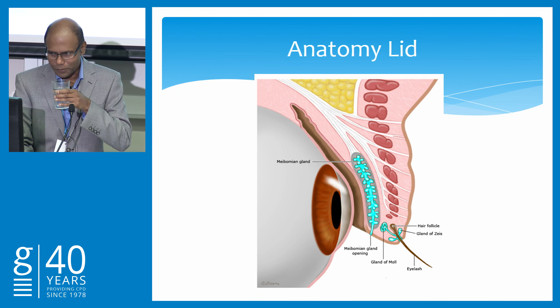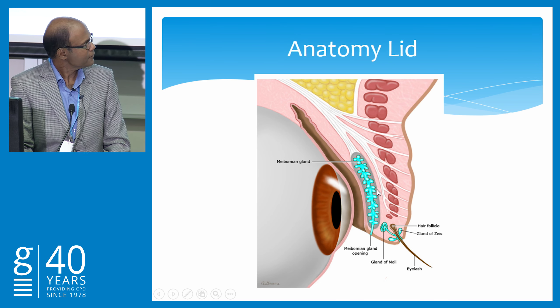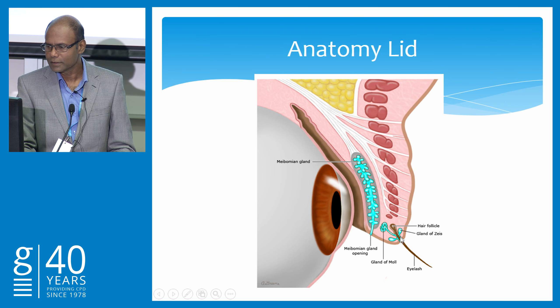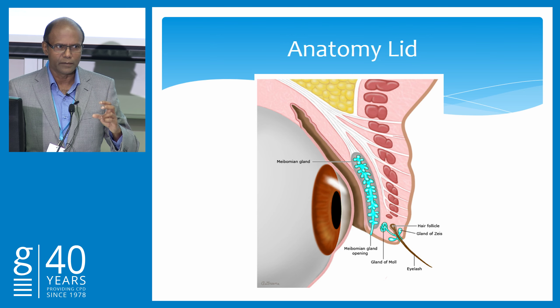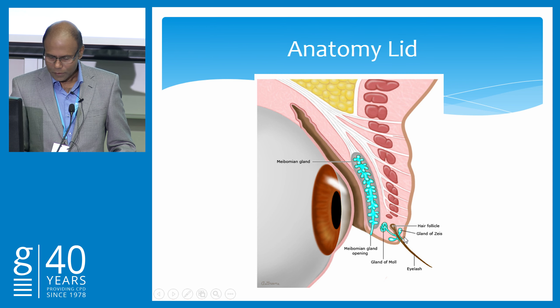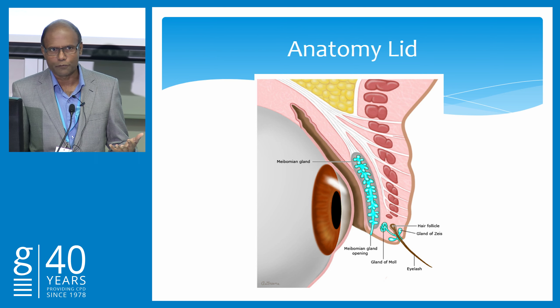Just to refresh your anatomy — there are two glands I am talking about: the meibomian gland, which is embedded in the tarsal part, and the gland of Zeiss, and the gland of Moll. I have seen referrals with the cyst of Moll — they are a clear cystic fluid lesion that comes from the gland of Moll. The meibomian glands number about 25 to 40 in each lid, with the upper lid having a bit more than the lower lid.